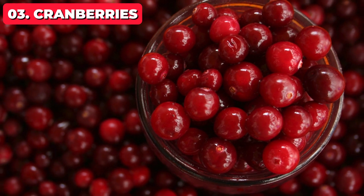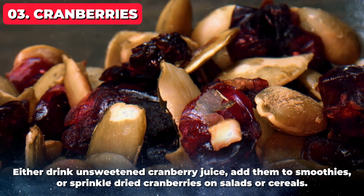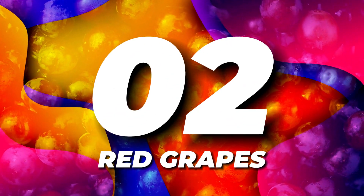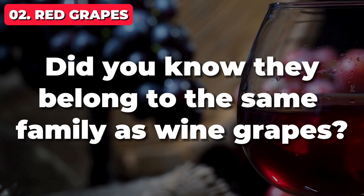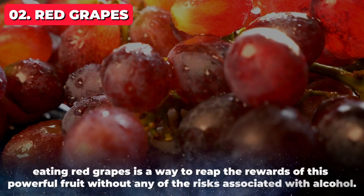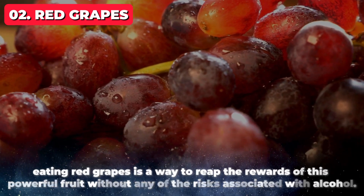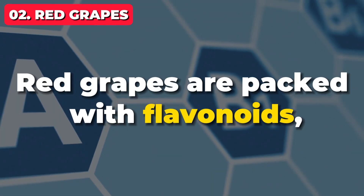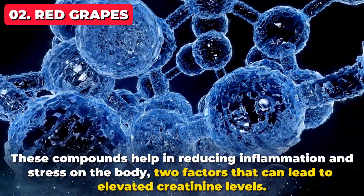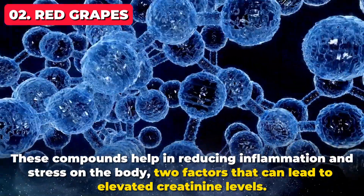Adding cranberries into your CKD diet is simple — either drink unsweetened cranberry juice, add them to smoothies, or sprinkle dried cranberries on salads or cereals. Securing the number 2 spot are red grapes. Did you know they belong to the same family as wine grapes? While wine may not be advised for CKD, eating red grapes is a way to reap the rewards of this powerful fruit without any of the risks associated with alcohol. Red grapes are packed with flavonoids, powerful antioxidants that offer significant benefits for the kidneys. These compounds help in reducing inflammation and stress on the body, two factors that can lead to elevated creatinine levels.